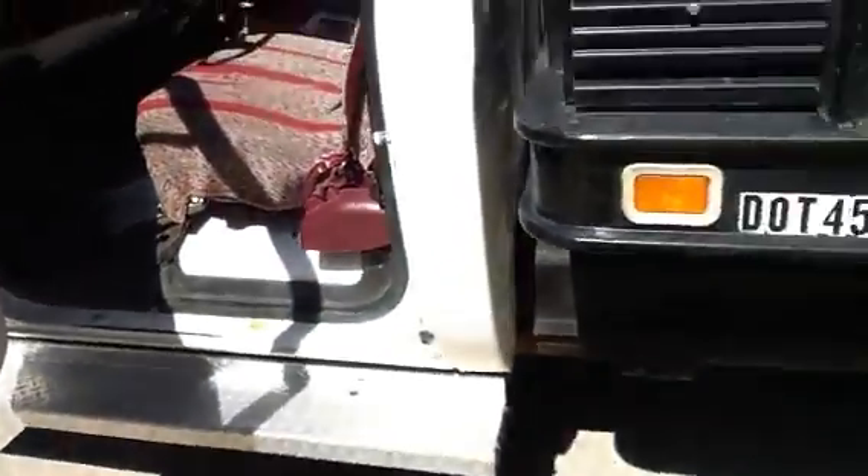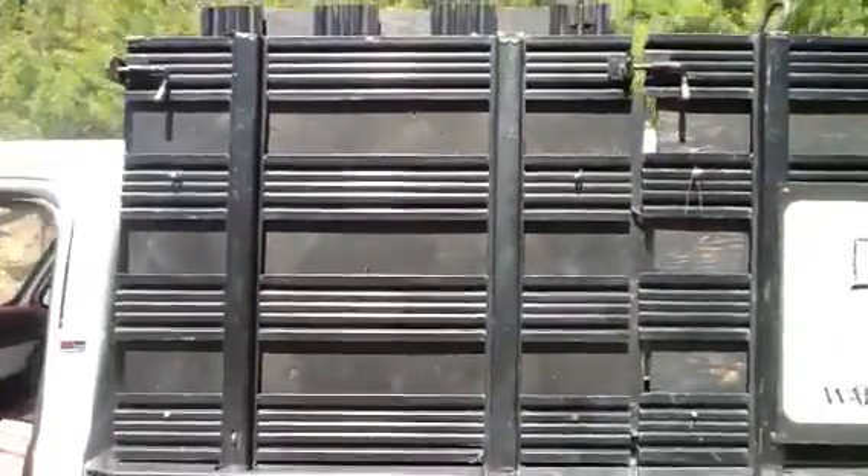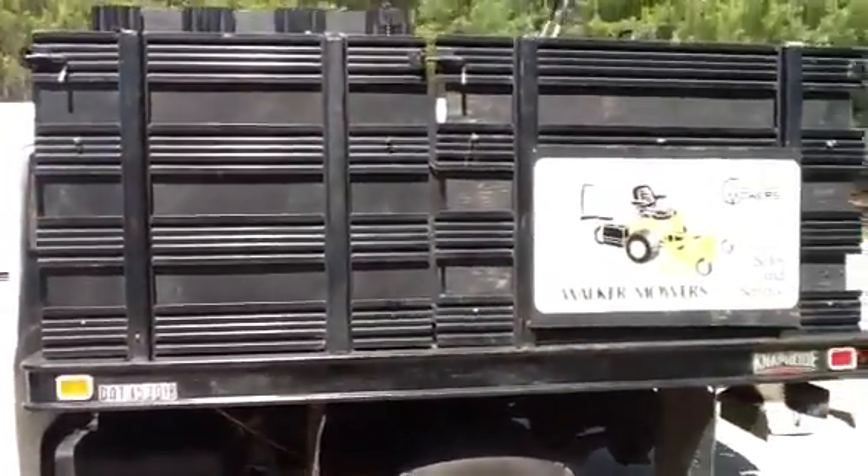No rust on this truck. You can see the dump racks — these lift off easily to make it easy to load stuff on the side of the truck.